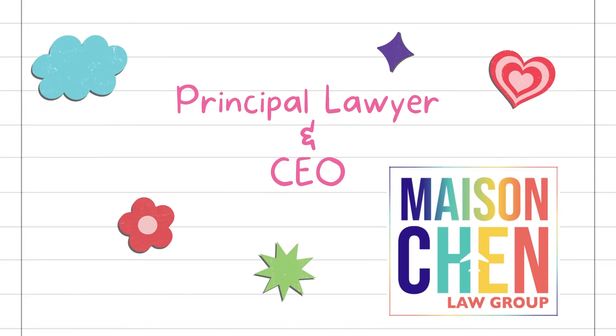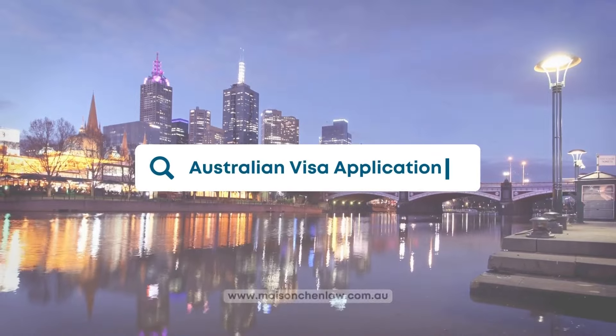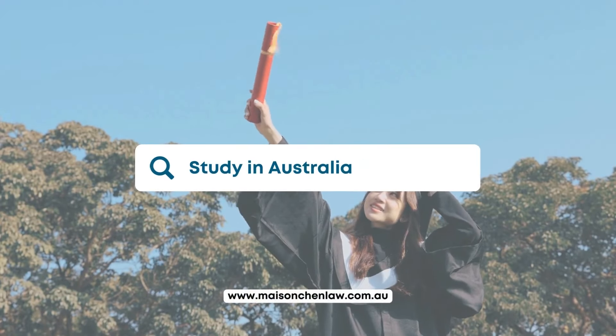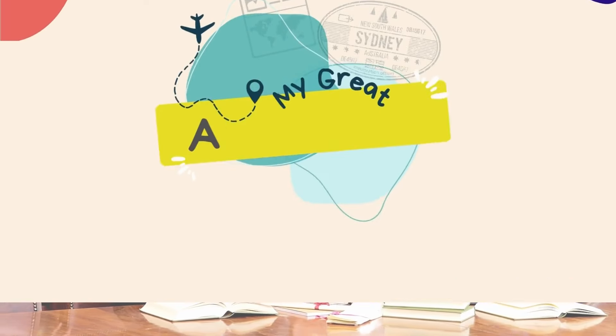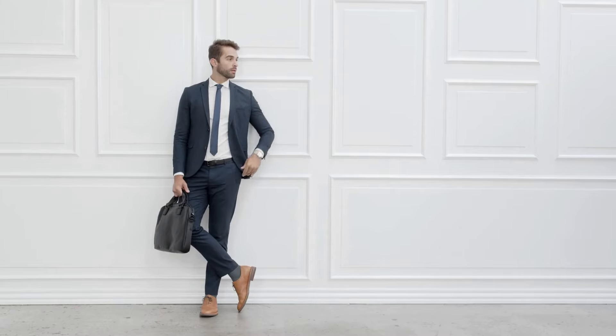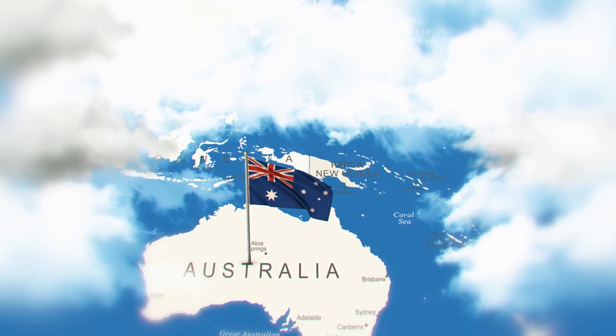Hey everyone, this is Tracey Chen. I'm an immigration lawyer based in Australia and today I want to talk about the invitation rounds in Tasmania for this past financial year. As it is already April, the new financial year is just around the corner, which is super exciting because that means new requirements and new things to look forward to. But today let's talk about what's happened in Tasmania over the past financial year.